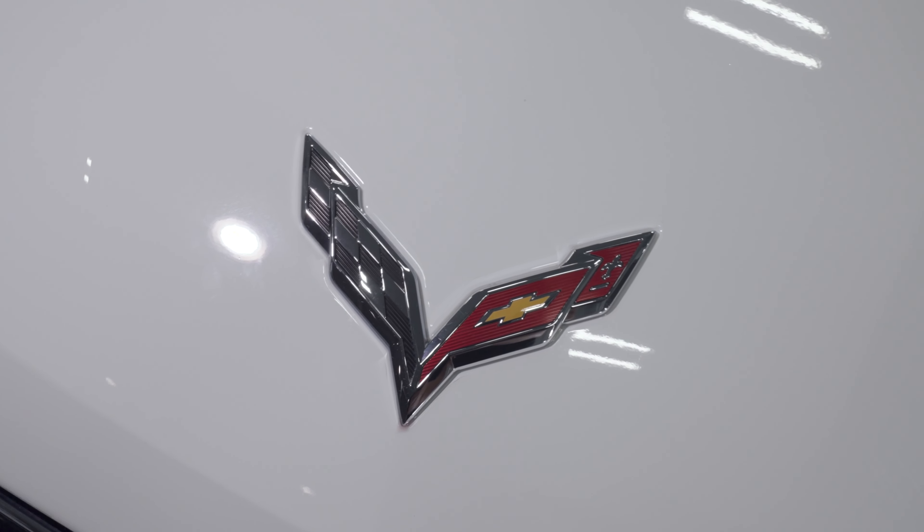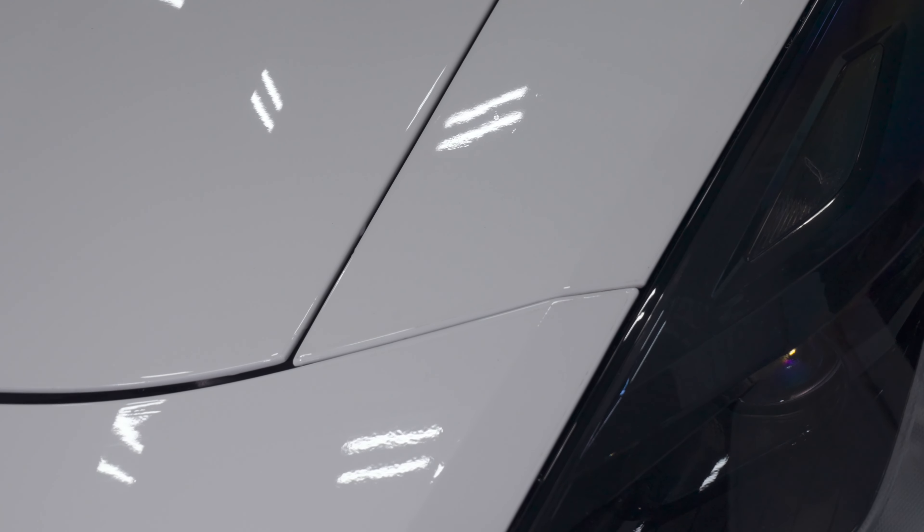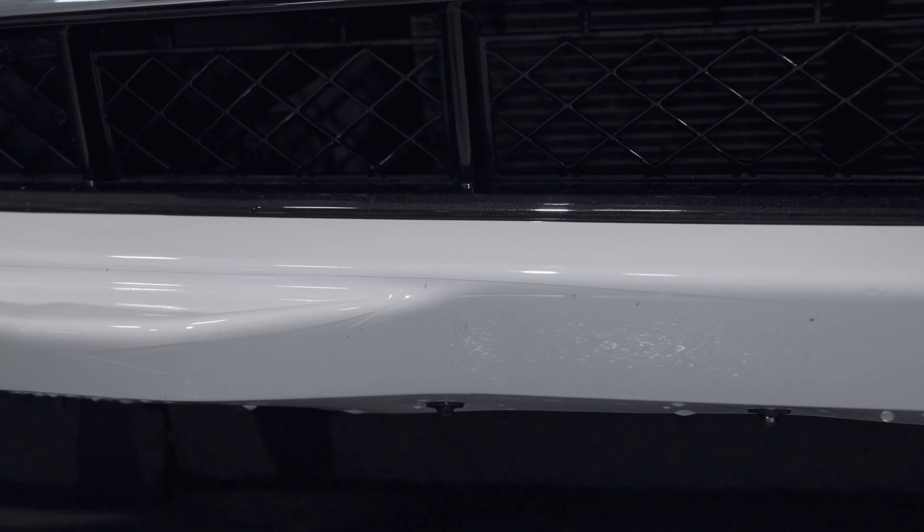A truly heartbreaking story on this 2016 Chevy Corvette. This customer recently brought their vehicle in after going with the local shop for a cheaper paint protection film installation. The result was a complete disaster — knife marks in the paint, misaligned edges, and torn film. Easily one of the worst installs I've ever seen.